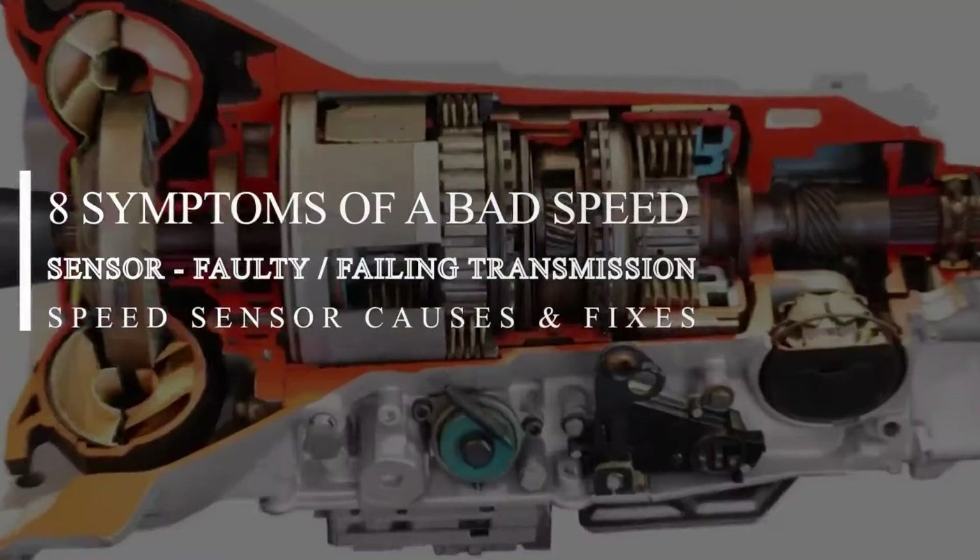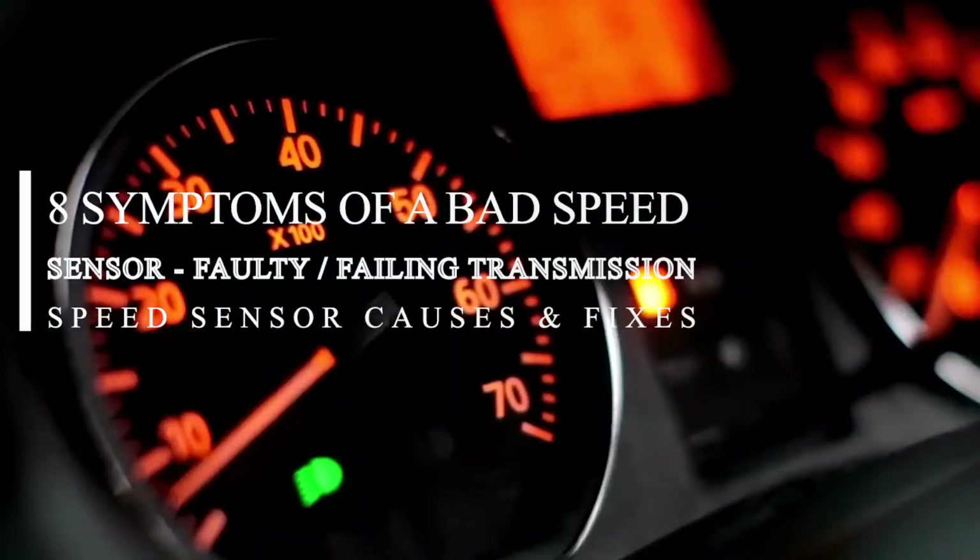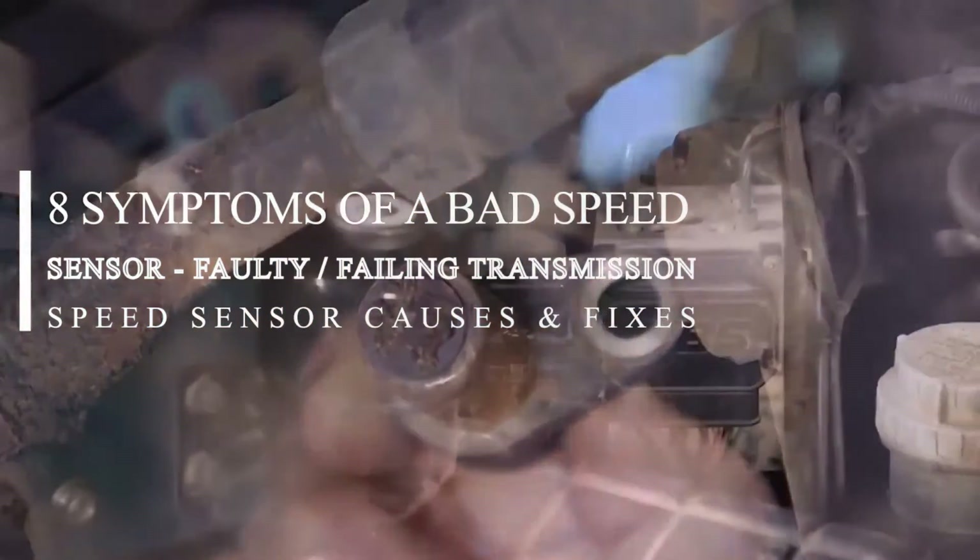Eight symptoms of a bad speed sensor — a faulty and failing transmission speed sensor: causes and fixes.